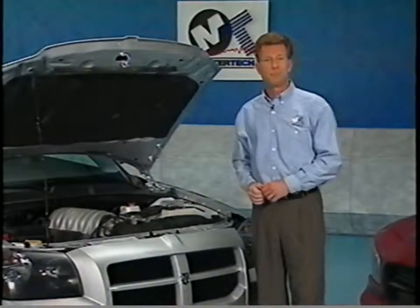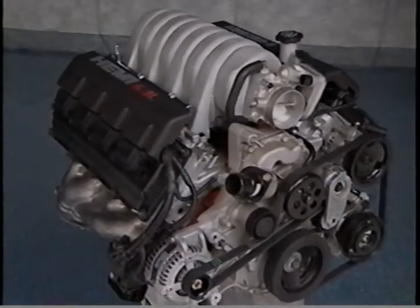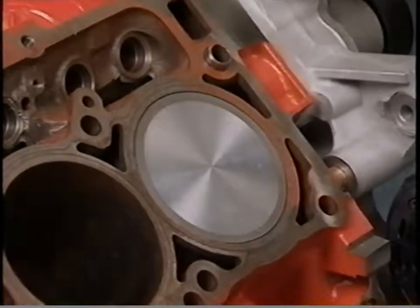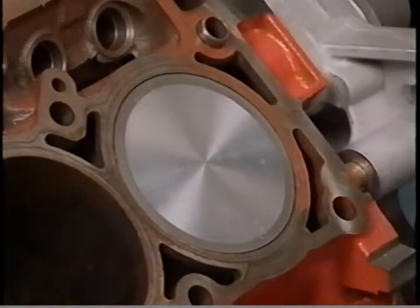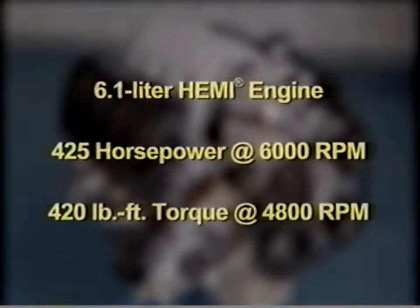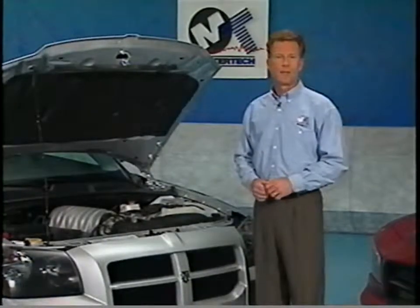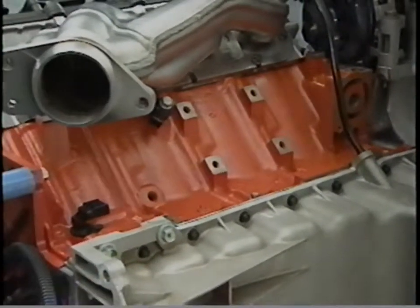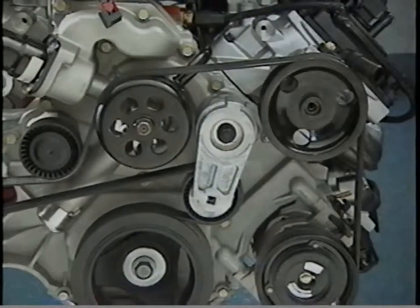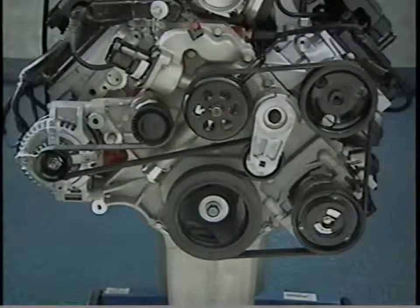The Dodge Charger and Magnum SRT8 models are equipped with only one engine, the very powerful 6.1 liter Hemi. The 6.1 liter engine is based on the 5.7 liter Hemi engine used in many Chrysler, Dodge, and Jeep vehicles. However, the cylinders have been bored out an additional 3.5 millimeters to increase displacement. The SRT8's 6.1 liter Hemi produces 425 horsepower at 6,000 RPM and 420 pound-feet of torque at 4,800 RPM.